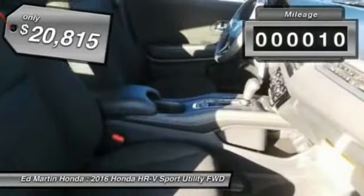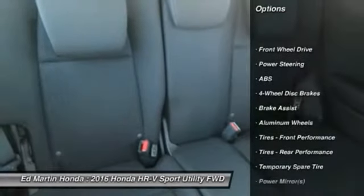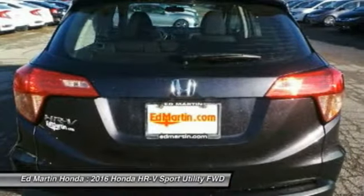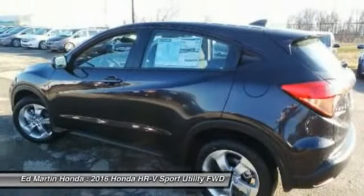This vehicle has less than 100 miles. Here are some of this vehicle's great options: stability control, traction control, anti-lock braking system, keyless entry, backup camera, steering wheel audio controls, Bluetooth, adjustable steering wheel, power steering, and driver airbag.